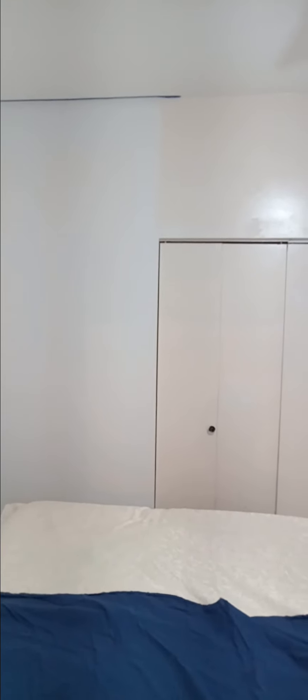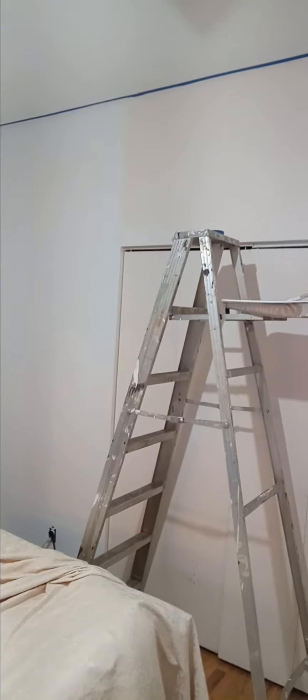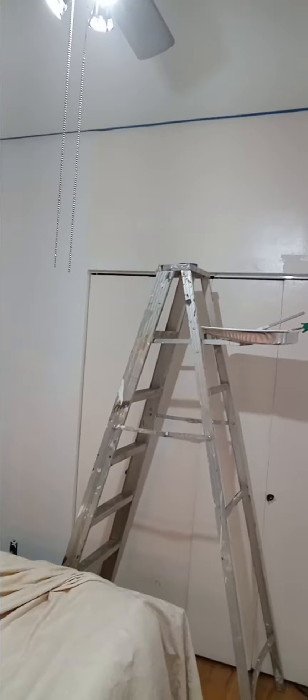As you can see, priming stopped there and it will be continued and finished. The area to be primed is currently being taped off.